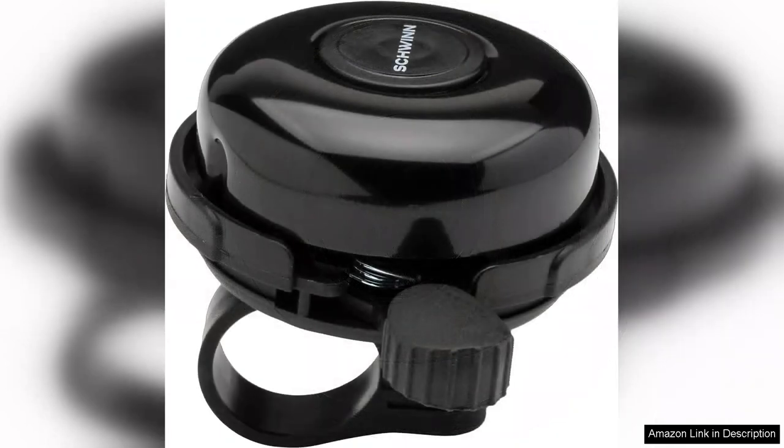Moreover, it's a fun accessory that adds a touch of personality to your bike. Children especially will enjoy the charm of ringing the bell, making their rides more enjoyable. It's a simple yet effective way to encourage outdoor activity and adventure.